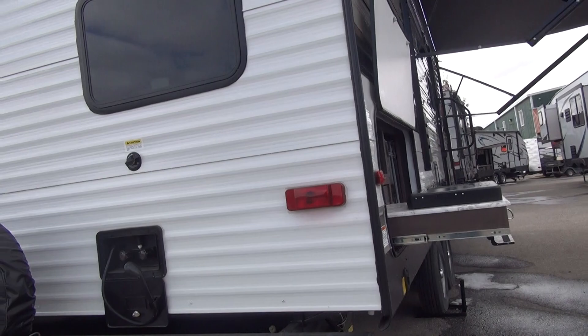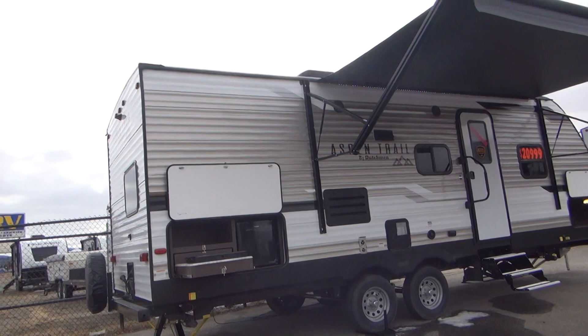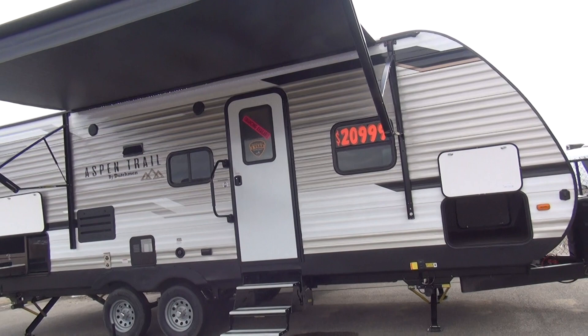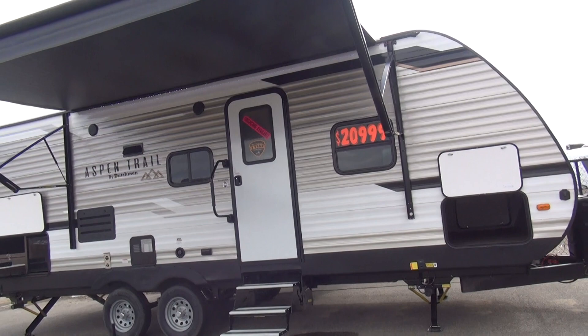Once again, this is the Happy Camper coming to you from Rocky Mountain RV in beautiful Butte, Montana. We appreciate our sponsors. If you're interested in this unit or any of the other 200 they have in stock, their website is rockymtnrv.com. If you appreciate the content we produce, please like, share, and subscribe to the channel — it helps us out a whole bunch and gets us in front of other viewers. We'll keep bringing you videos as often as possible. Have a great day and happy camping.